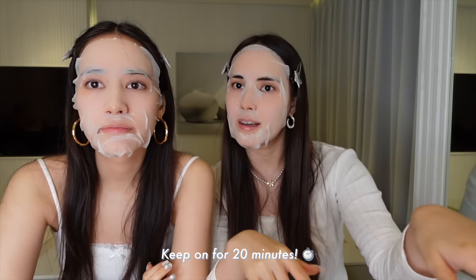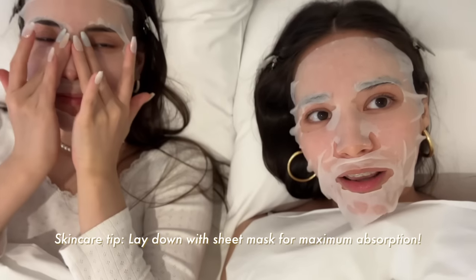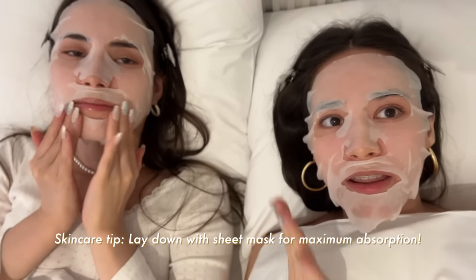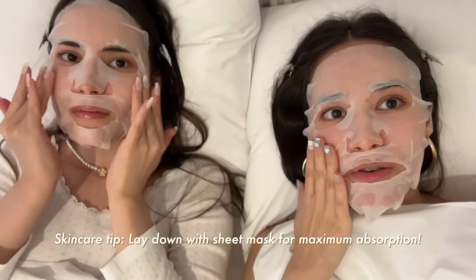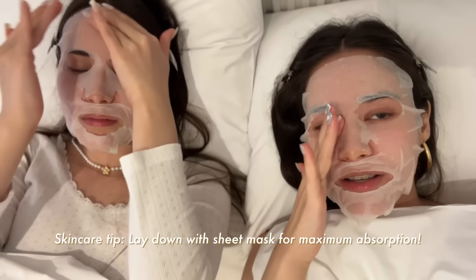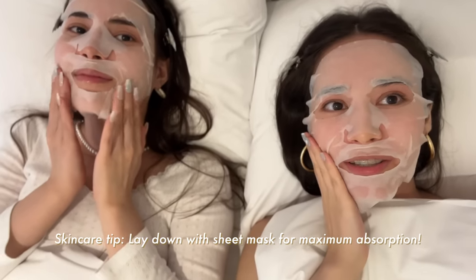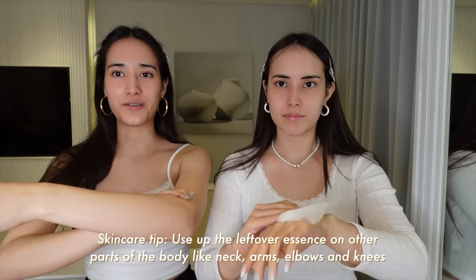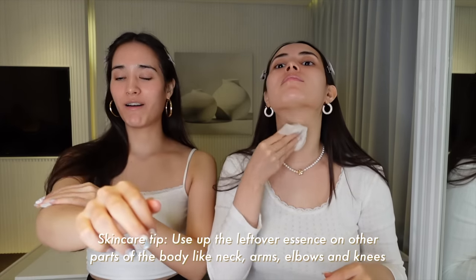Keep this on for about 20 minutes — we're going to relax on the bed so all our skincare and the essence from the sheet mask really soaks into our skin, with gravity pulling it right in. Now we're taking off our mask — voila! It feels so nice, super refreshing, and really cools the skin down. I'm just going to use the leftover essence on my arms and neck.